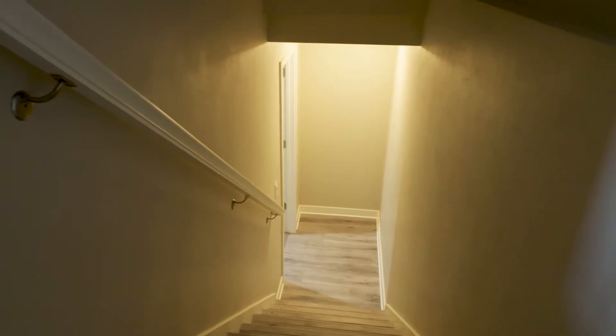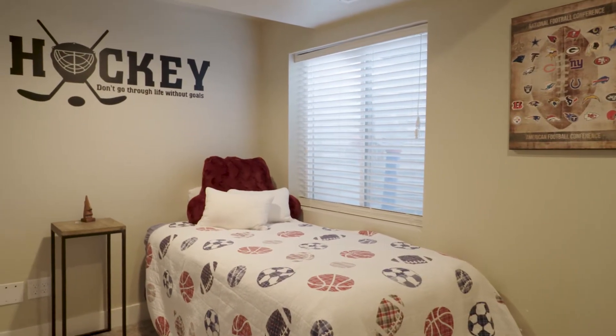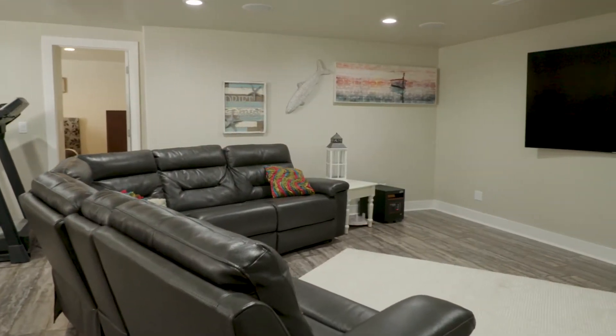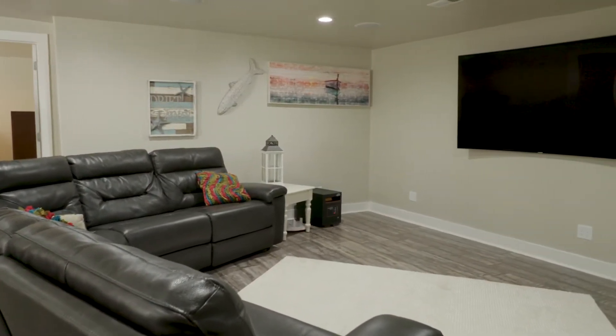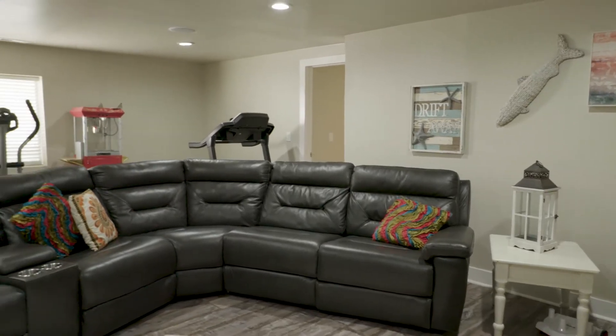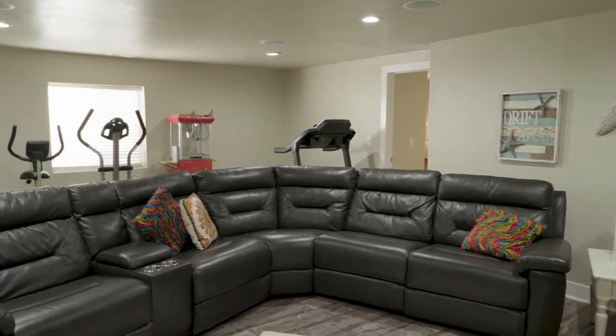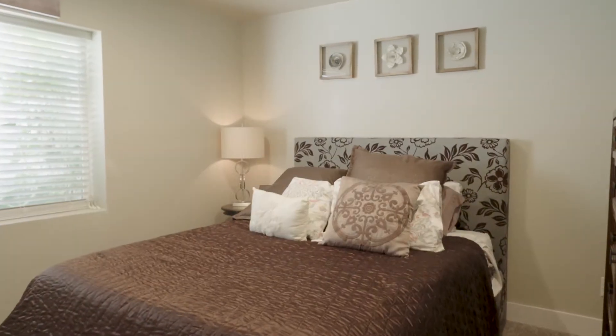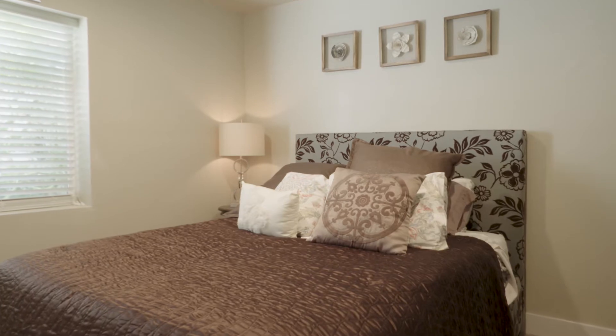Down in the basement, there's another bedroom — we actually have two down here. And then there's a great entertaining space with built-in speakers. The wires are hidden behind the TV so you don't have to look at wires. You have all of this open space that you can do anything with for entertaining — lots of games, movies, get-togethers. It'd be so much fun.